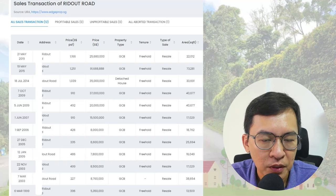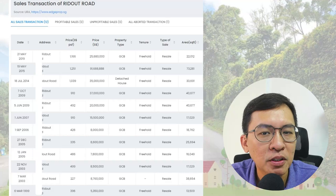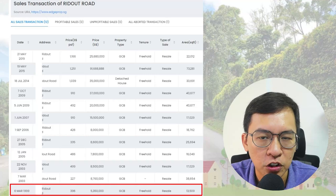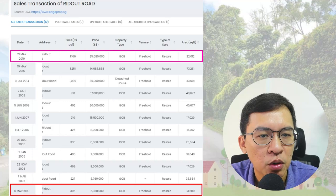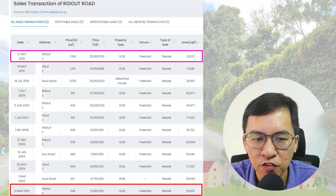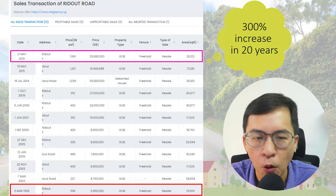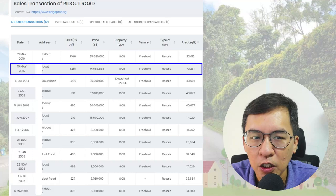Take note: I've excluded the house condition in my analysis, so please interpret the data at your own discretion. The purpose is to find out how much prices have increased over the years. Prices have been creeping up since 1999, from a low of $396 per square foot with a land area of 13,000 square feet. The most recent transaction was for a GCB measuring 22,000 square feet, sold for $25 million or $1,166 psf. This means prices have increased by 300 percent in the past 20 years — an amazing return.